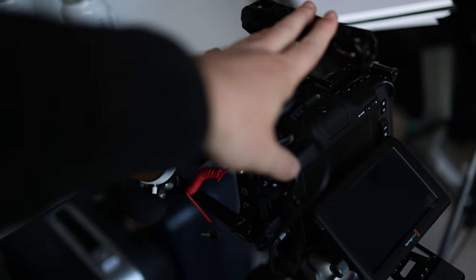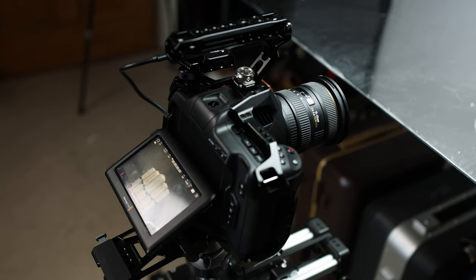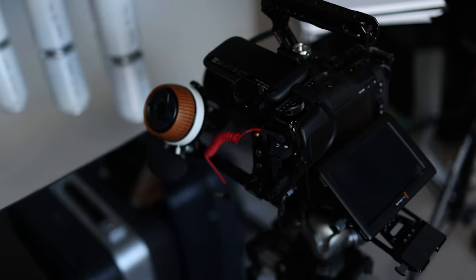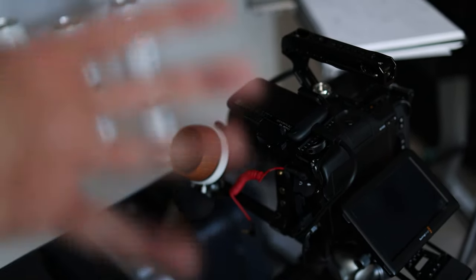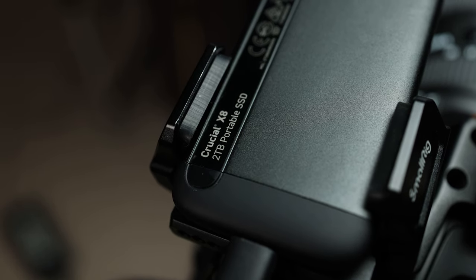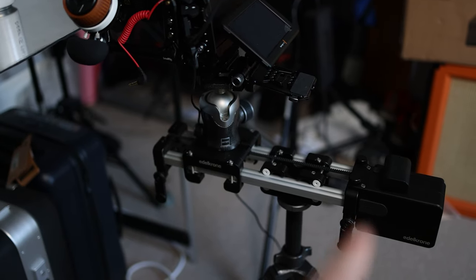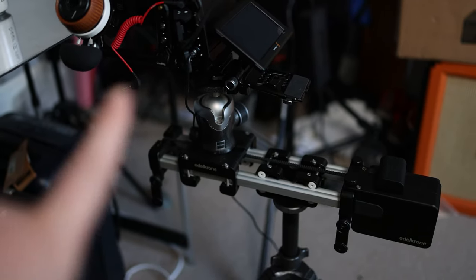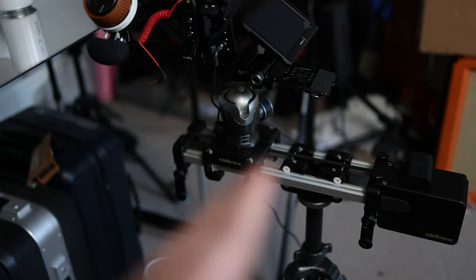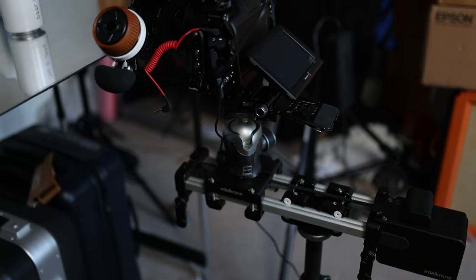I'm shooting this on the Blackmagic Pocket Cinema Camera 6K Pro. The quality from this camera is absolutely beautiful — it's often used in professional productions. It's shooting in raw footage so I can add a lot of color and contrast in post, and it's saving directly to an external SSD. You can see it sitting on a slider from Edelkrone that's got a power unit on the back, allowing me to control the back-and-forth motion using my phone, which is really good for getting smooth motion at very slow speeds — ideal for product work.